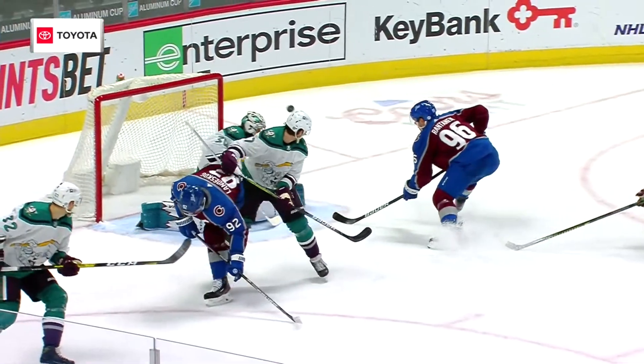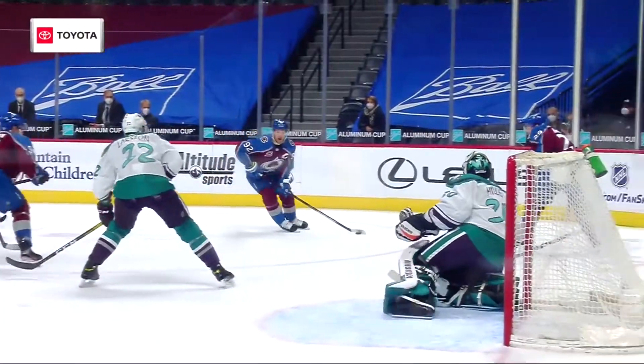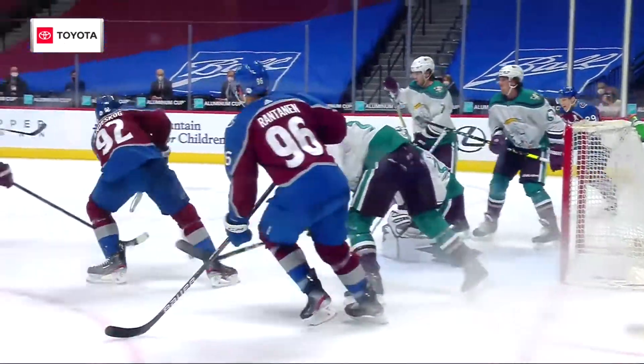Nice play by Landis. Interesting. There's an earlier chance, but Taves makes this play. I cannot believe that he kept that puck in the zone. Landis got a great rush in front. Just pulls his way across.